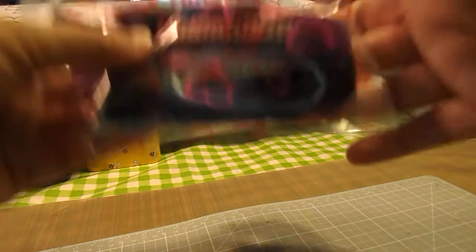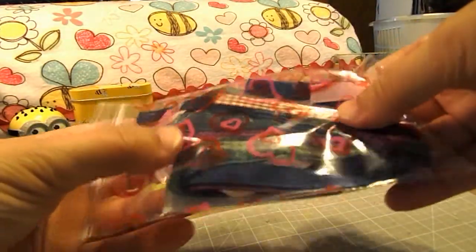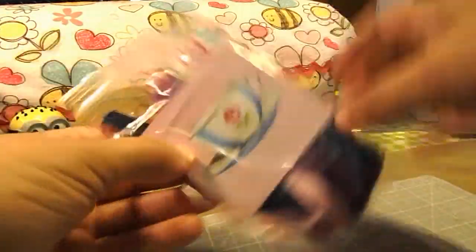First of all, she sent me this little bag with a bunch of ribbons and trims and this cute little card.